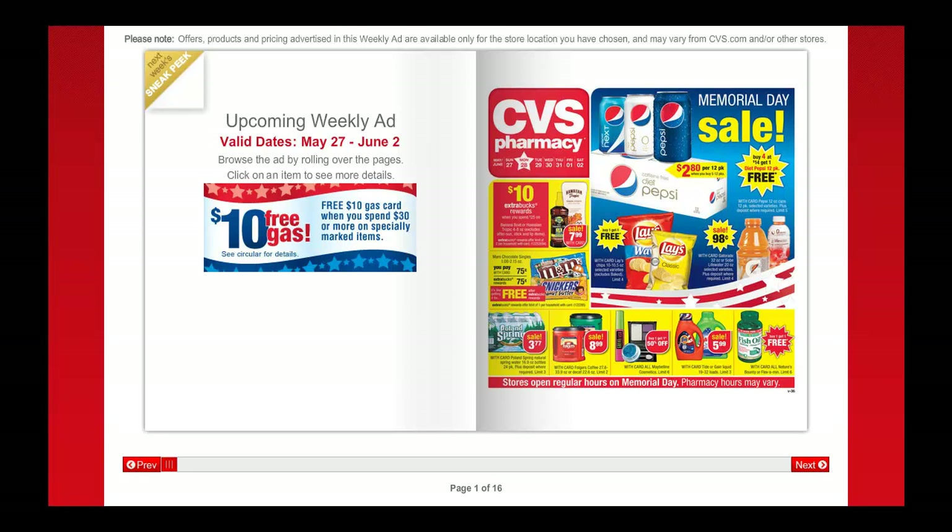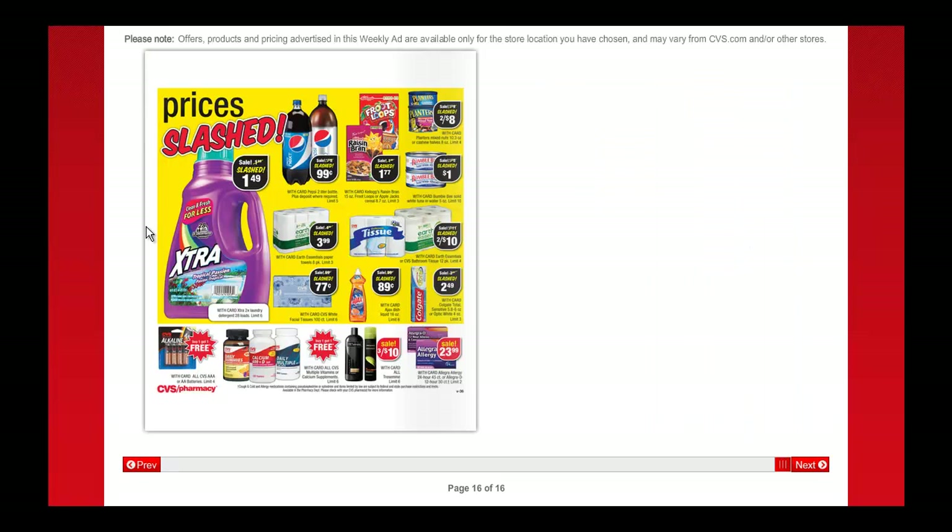I start by sharing what I believe to be the best bathroom tissue, paper towel, and laundry detergent deals between CVS and Rite Aid. This week I believe the best paper product deals are probably Rite Aid, but the best laundry detergent deal will be next week at CVS for $1.49 and we have a dollar off of two coupons for that.